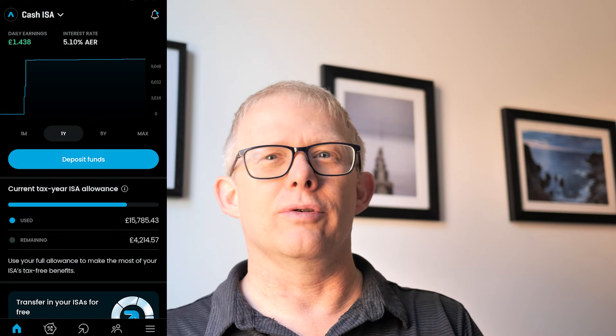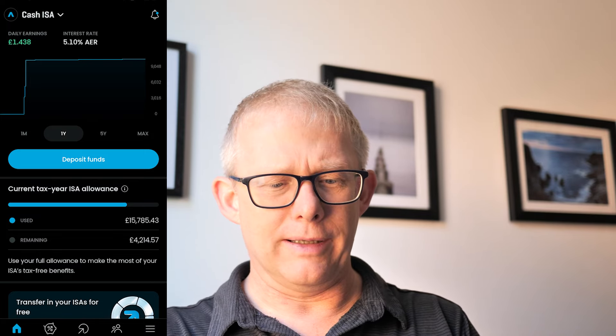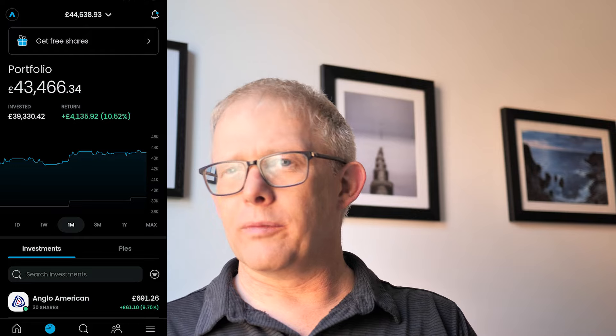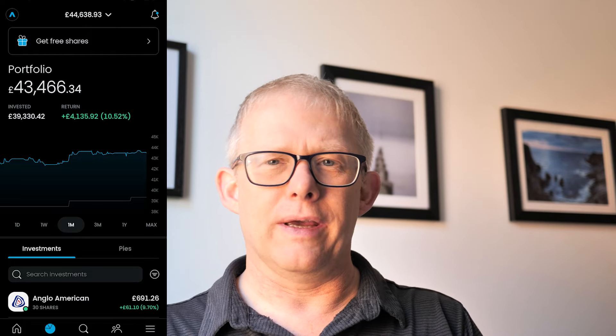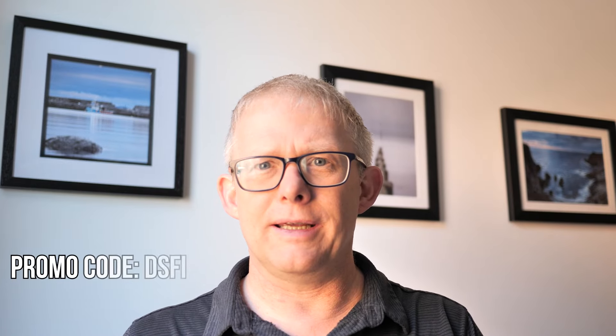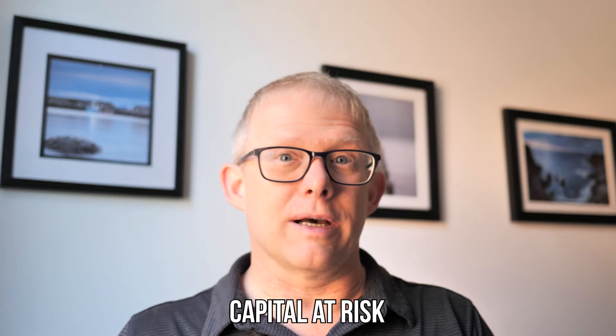How are you guys getting on? Have you maxed out your ISA this year already? Jumping back over to my stocks and shares ISA — as you'll know if you've been watching the channel, Trading212 is my favourite provider. If you're interested in picking up a free share, you can use the link below or my promo code DSFI. When you open your account and invest at least £1, you get a free share worth up to £100. Just remember that your capital is at risk when investing — have a quick look at the terms and conditions.